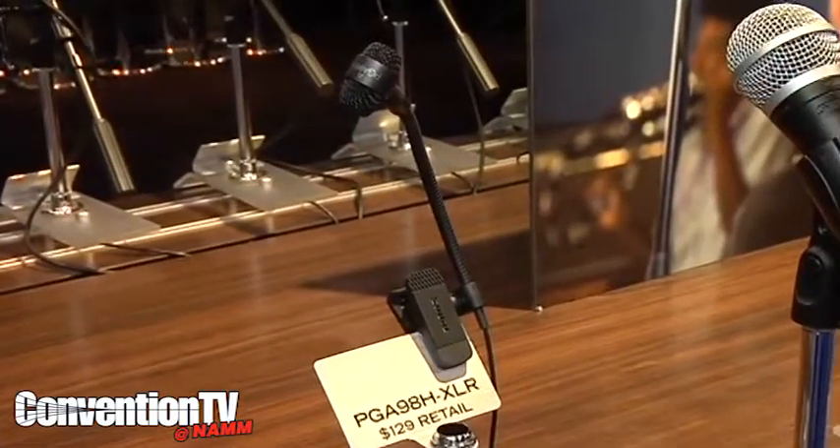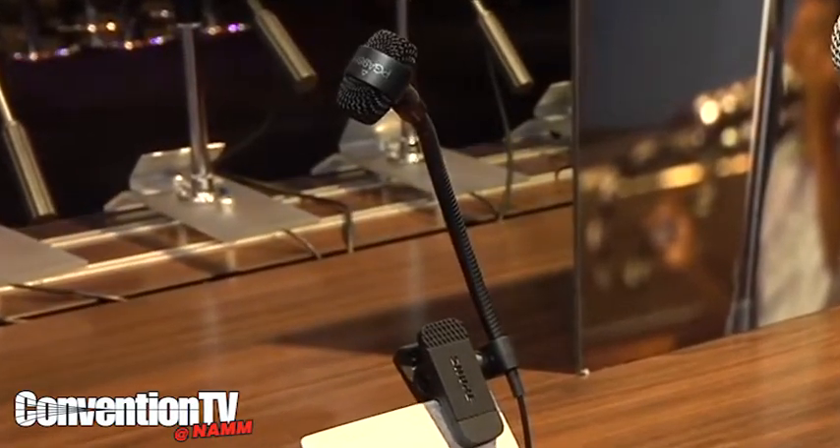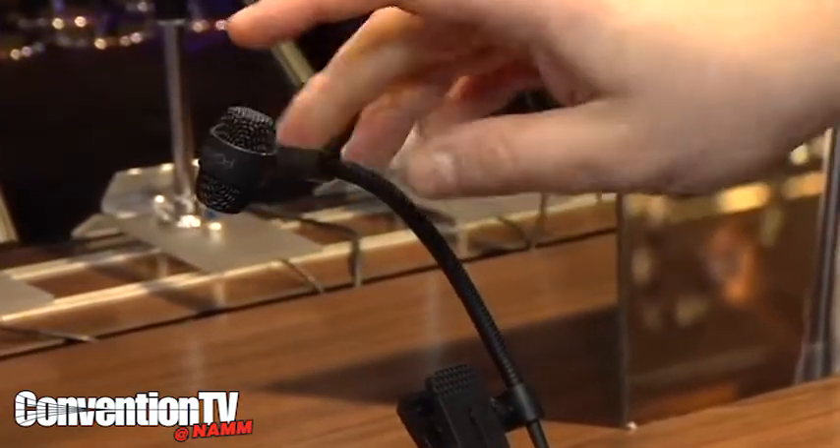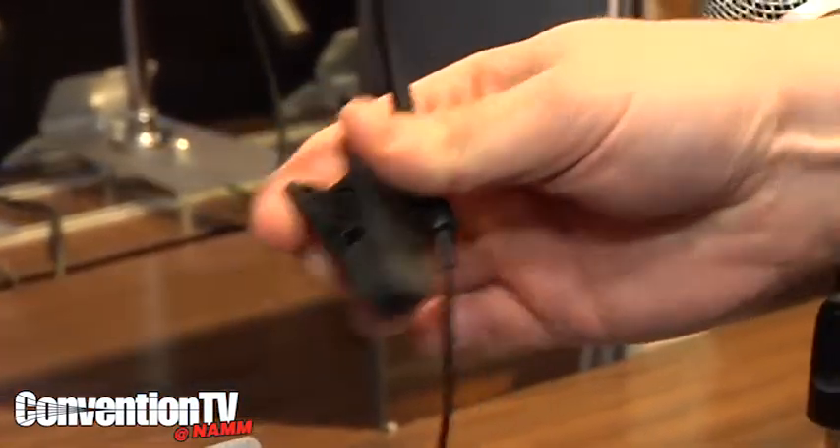This is a new PGA 98H. It comes in an XLR version or a TA4F for connection with our wireless systems. It features a really sturdy, flexible gooseneck, a shock-mounted capsule, and a very versatile clip.